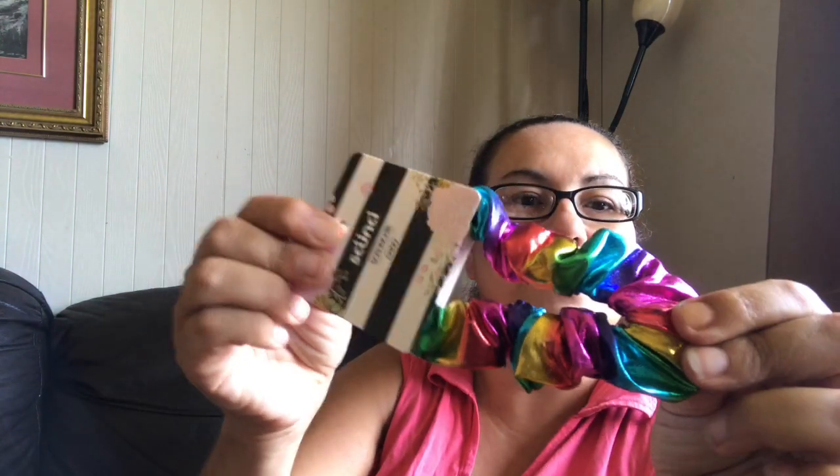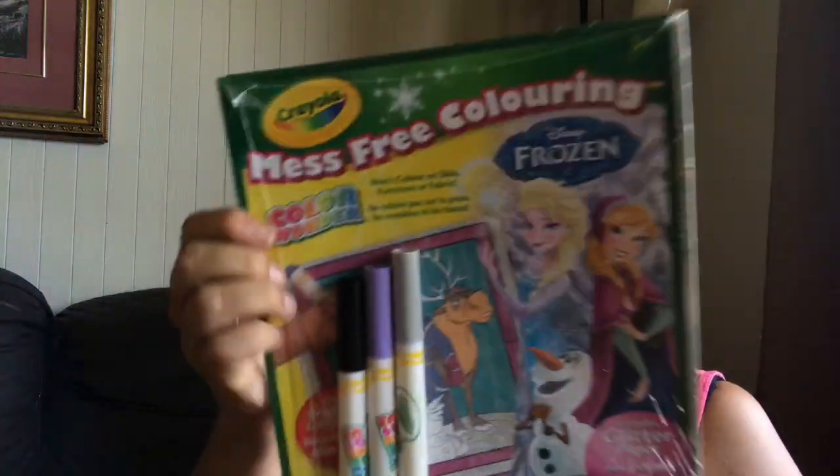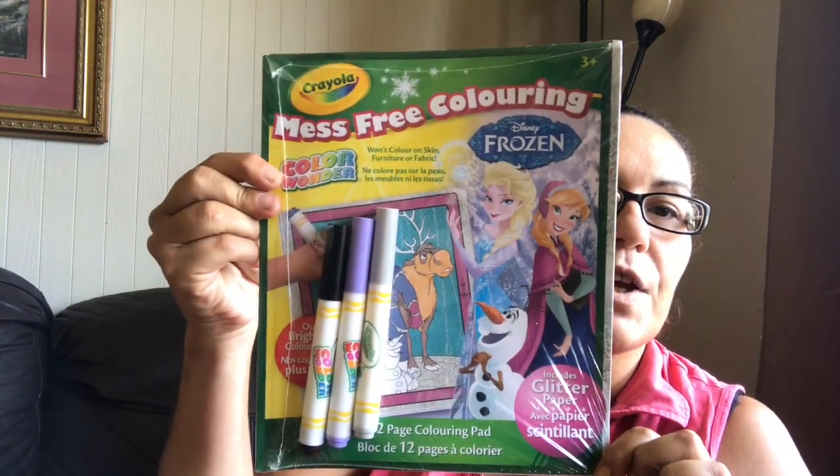Then I got this scrunchie headband in different colors, and I got this vanilla sugar hand and nail cream. I also came across this Crayola mess-free coloring in the Disney Frozen — you get 12 pages of coloring, includes glitter paper and three markers.